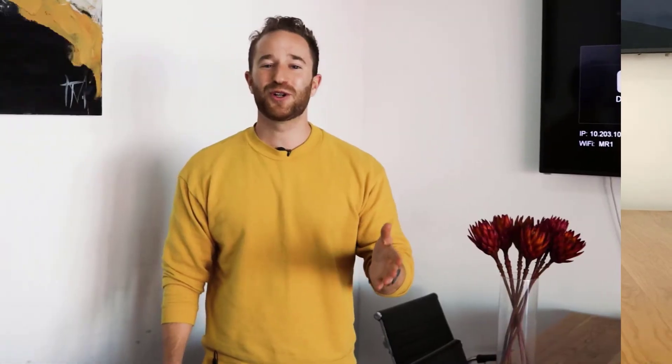If you enjoyed that video, go ahead and subscribe below because we're going to be putting out videos that you will love. Give this video a like and feel free to share. Thank you.